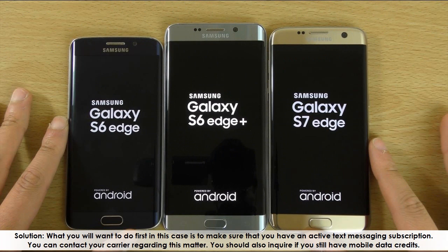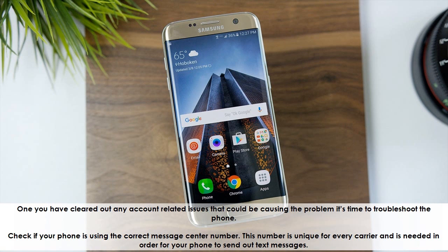First, make sure that you have an active text messaging subscription. You can contact your carrier regarding this matter. You should also inquire if you still have mobile data credits. Once you have cleared out any account-related issues that could be causing the problem, it's time to troubleshoot the phone.